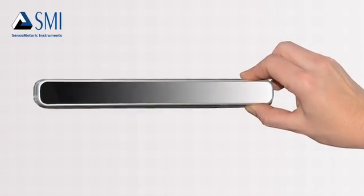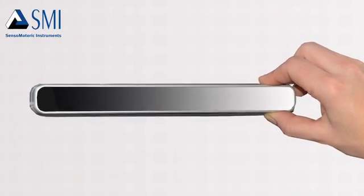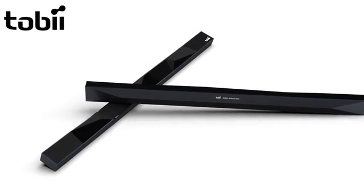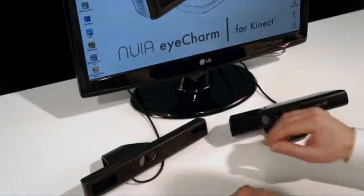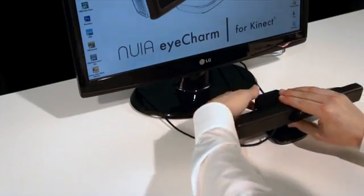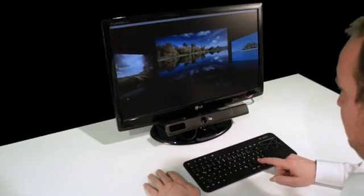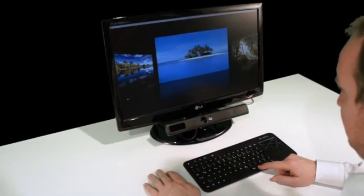We work together with the leading eye tracking companies to make sure their technology is also supported by our SDK. No matter which eye trackers get integrated into consumer products, your application built on our technology will be ready to ship to consumers. To get started, you just have to clip the Eye Charm onto your Kinect and place it below your monitor.